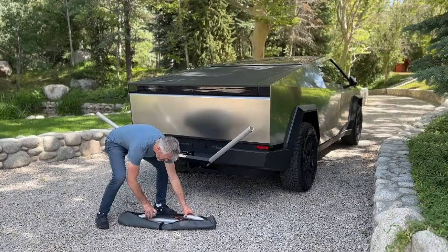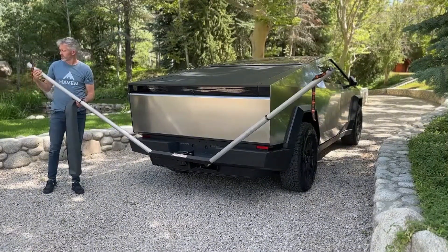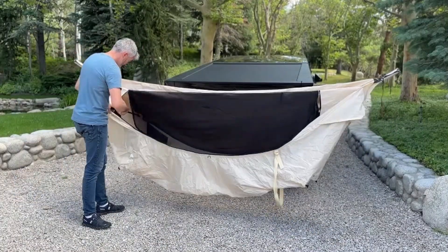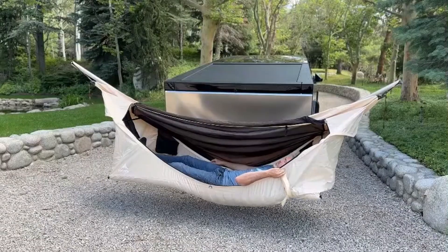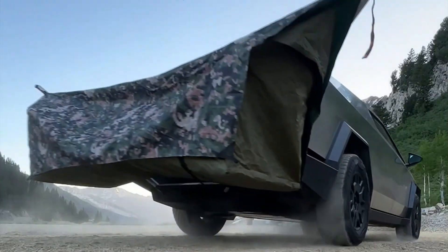The mount's minimalist design might seem simple, but don't let that fool you — it's currently undergoing the patent process, which may lead to a price increase once the patent is finalized. This innovative piece of gear offers a unique blend of functionality and ease of use, making it ideal for solo outdoor enthusiasts who want a hassle-free setup. As of now, the Bare Bones Mount is priced at $349, making it an affordable and versatile addition to your outdoor adventures.